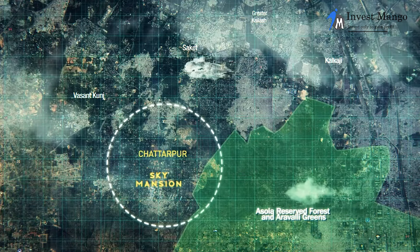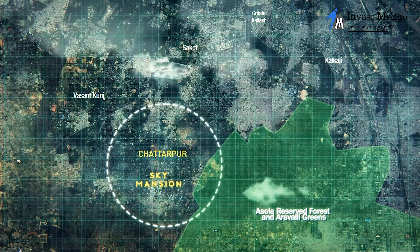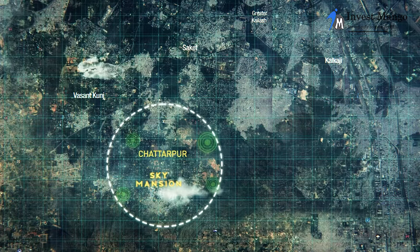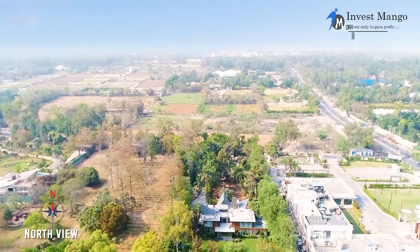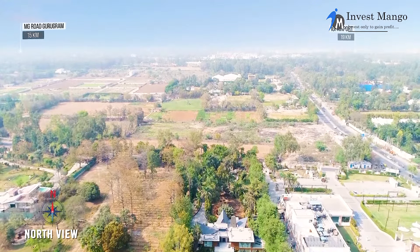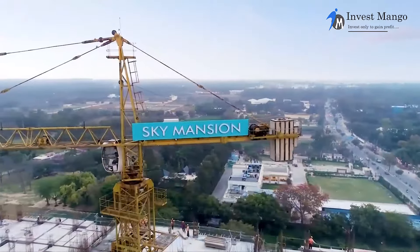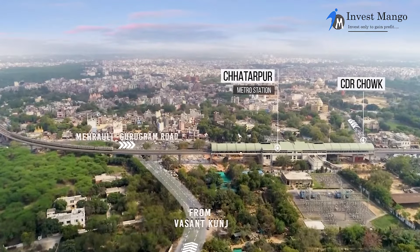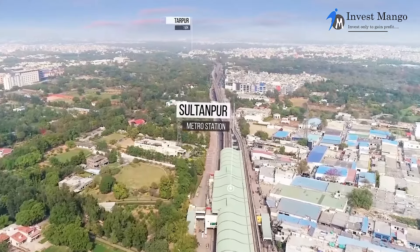It is the only 100-meter tall premium residential apartment in this park, surrounded by nature and by farmhouses owned by Delhi's affluent communities. A short 3-kilometer drive from the Asola Wildlife Sanctuary makes the project one of the greenest in Delhi, assuring residents a healthy lifestyle. It is in close proximity to Indira Gandhi Airport and Ambience Mall of Gurgaon, as well as the heart of South Delhi, hospitals, and schools.